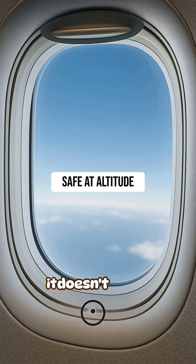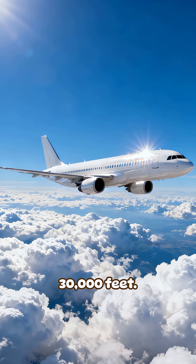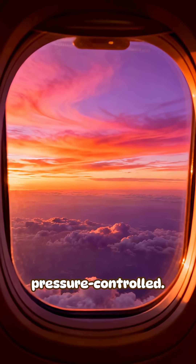The hole is small enough that it doesn't affect cabin pressure, but crucial enough to keep the window stable at 30,000 feet. That little hole is a simple part with a big job, quietly keeping the window clear and pressure controlled.